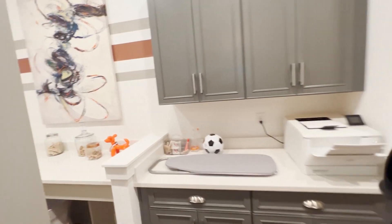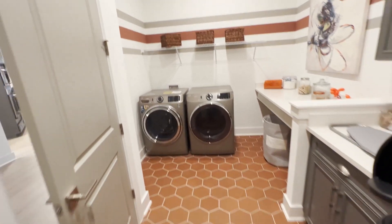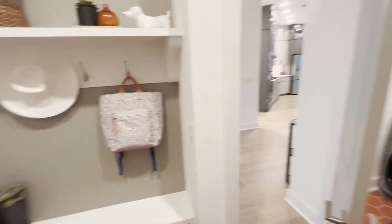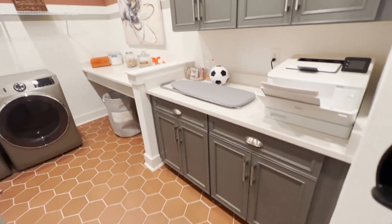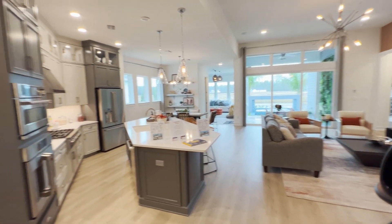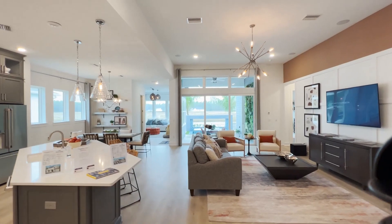We have a door leading into the laundry room — plenty of space. Keep in mind, this will be your walkthrough from the garage right over to the kitchen. I love this little landing spot. So this Arthur model is just over 2,800 square feet. Base pricing right now comes in around the mid-sixes. Pricing absolutely changes, but right now base price is mid-sixes.